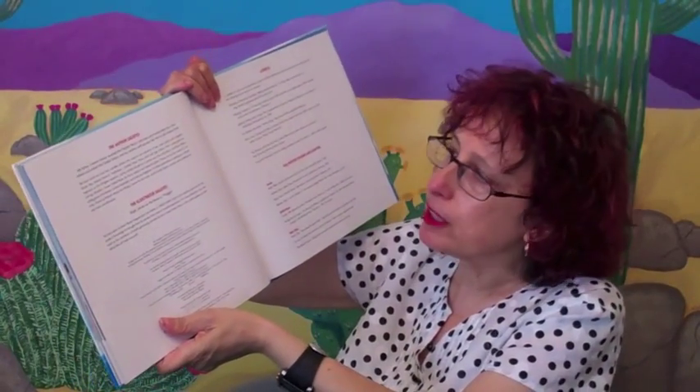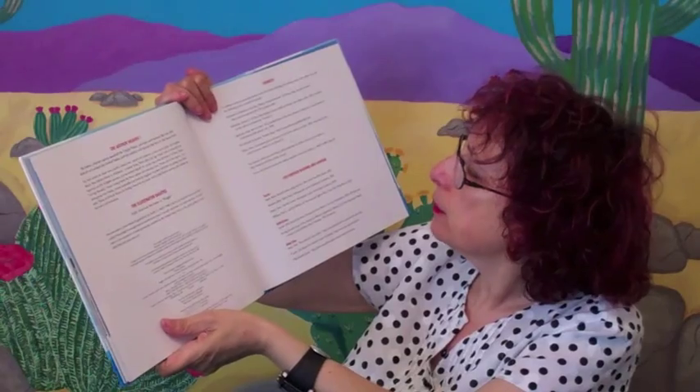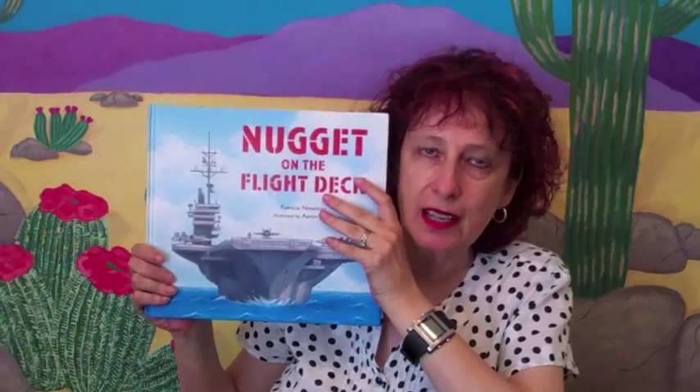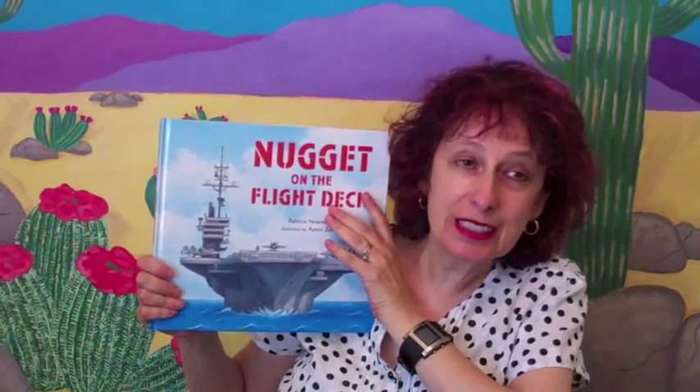She thanks all the people that helped her with her research, her critique group, and she gives a lot of the sources where she did her research — and the illustrator does the same thing. This book also talks about practice, which is really important for teachers to get across to kids — the importance of making perfect through repetition. You better believe she redid this book many, many times to get it to where it is. If you've got a little boy in your life, or a girl that's interested in being a pilot one day, this is a great book for them.